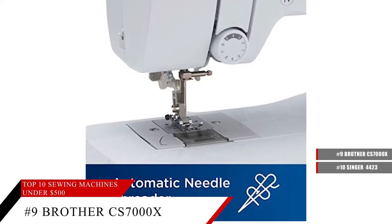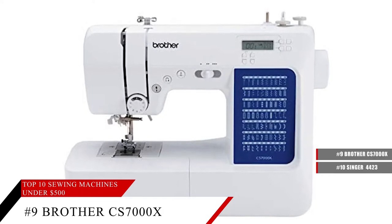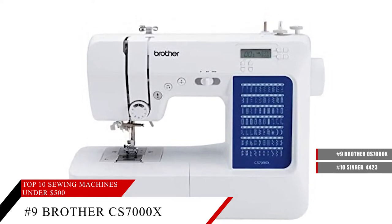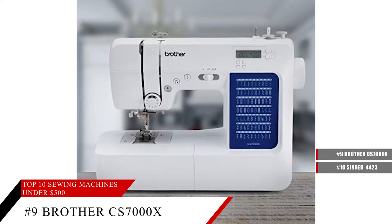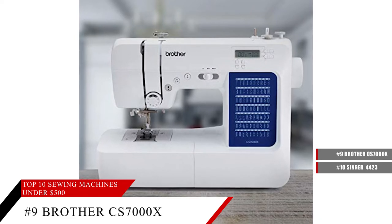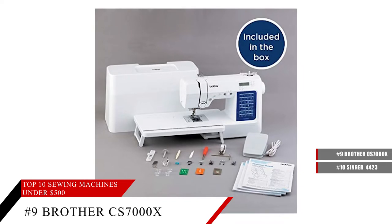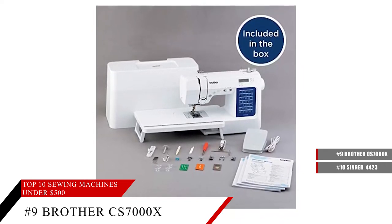It comes with an improved needle threader, making it easier than ever to use the automatic needle threader reliably as it pushes the thread through the needle. It also features a jam-resistant drop-in top bobbin that's easy to load, plus a sturdy metal frame and a whole bunch of accessories, so no matter what kind of project you're working on, this sewing machine will be able to help you see it to completion.